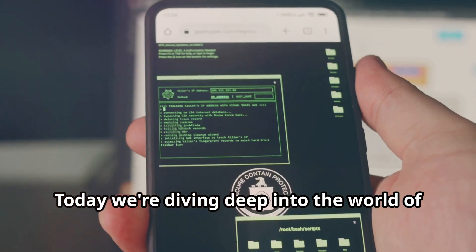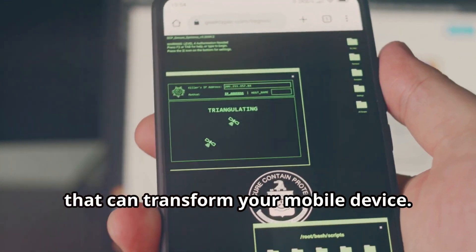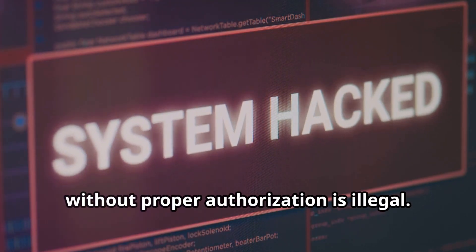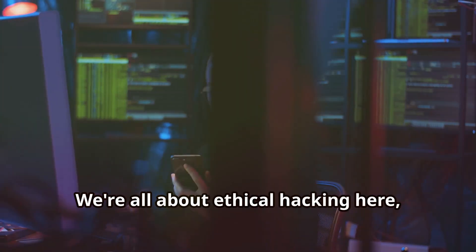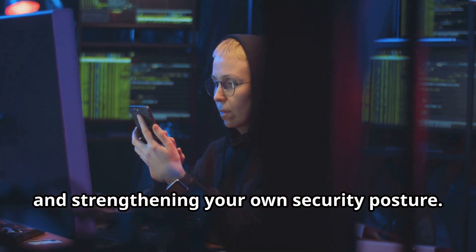Today, we're diving deep into the world of ethical hacking with seven awesome apps that can transform your mobile device. But first, a quick disclaimer: hacking into systems without proper authorization is illegal. We're all about ethical hacking here, using these tools for learning, research, and strengthening your own security posture.